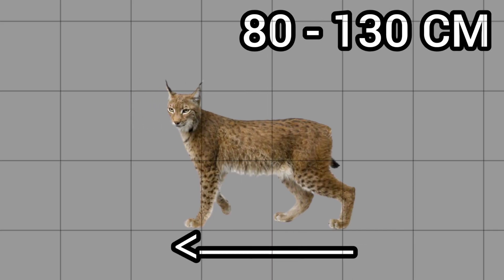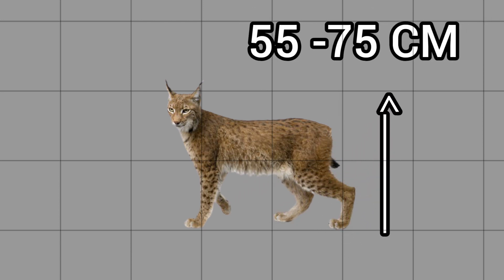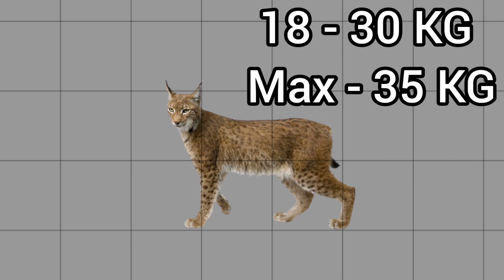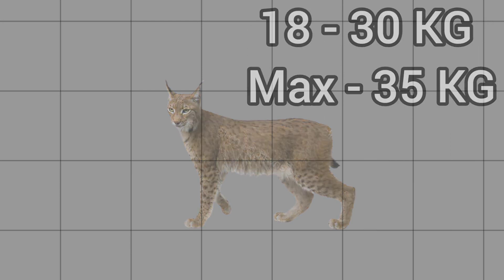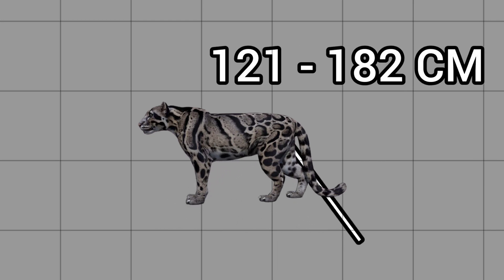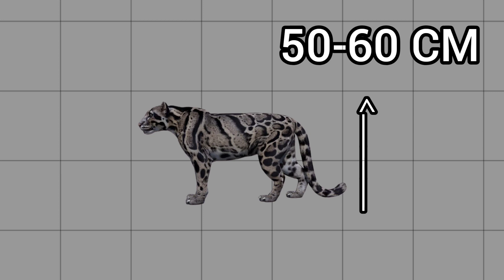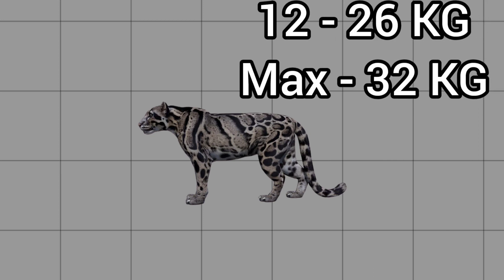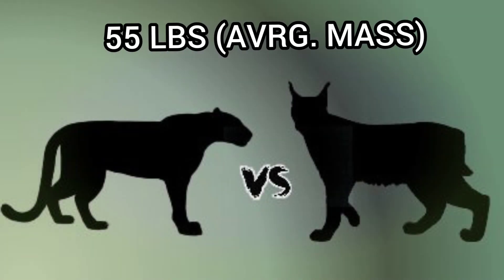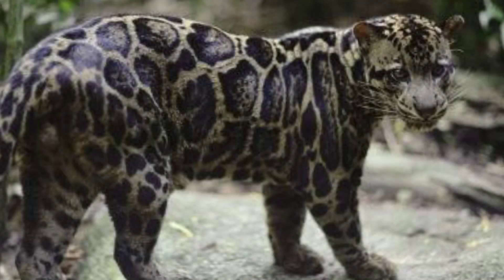The lynx is 80 to 130 cm long and 55 to 75 cm tall at the shoulders, while weighing 18 to 30 kg in the wild. The clouded leopard is 121 to 182 cm long and 50 to 60 cm tall at the shoulders, with a wild mass of 12 to 26 kg. Both are about 55 pounds on average, but the lynx is more robust while its foe is more flexible.